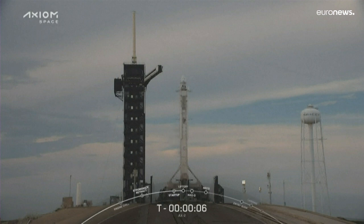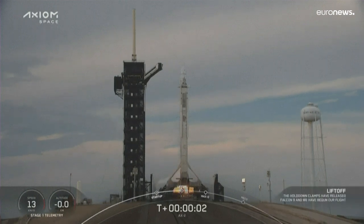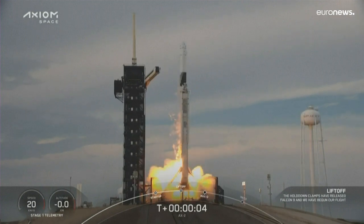8, 7, 6, 5, 4, 3, 2, 1. Engines full power and liftoff Falcon 9. Go Axiom.